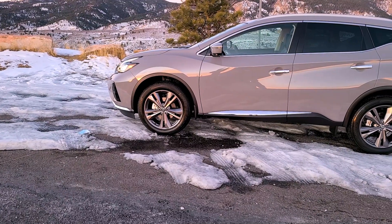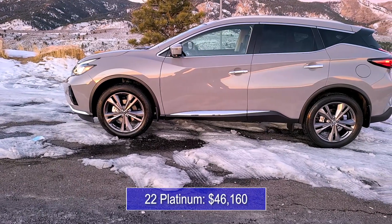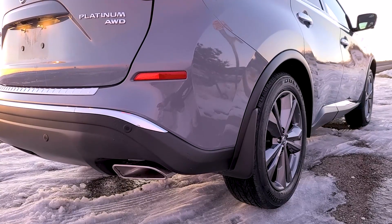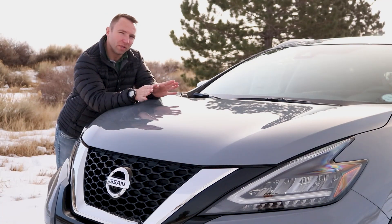The only difference I could find was that the MSRP for the 2022 Nissan Platinum starts at $46,160 compared with $45,910 on the 2021 model.